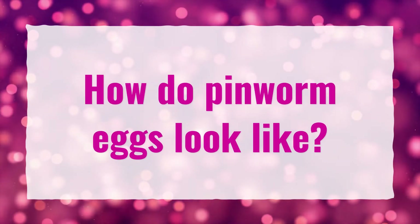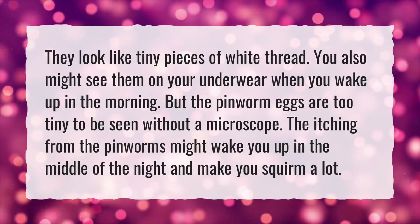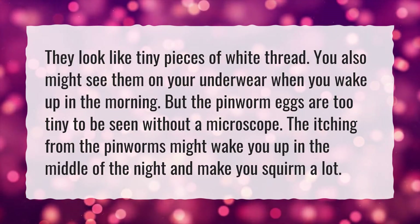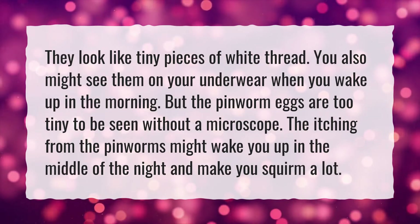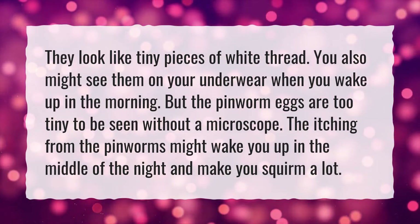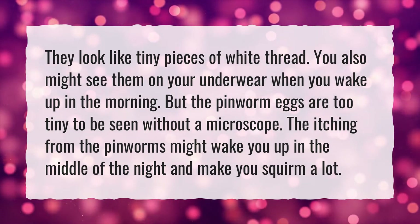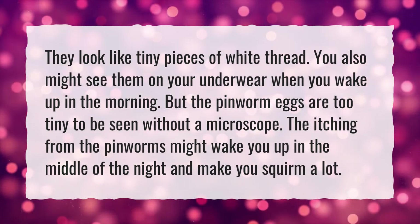How do pinworm eggs look? They look like tiny pieces of white thread. You might also see them on your underwear when you wake up in the morning, but the pinworm eggs are too tiny to be seen without a microscope. The itching from the pinworms might wake you up in the middle of the night and make you squirm a lot.